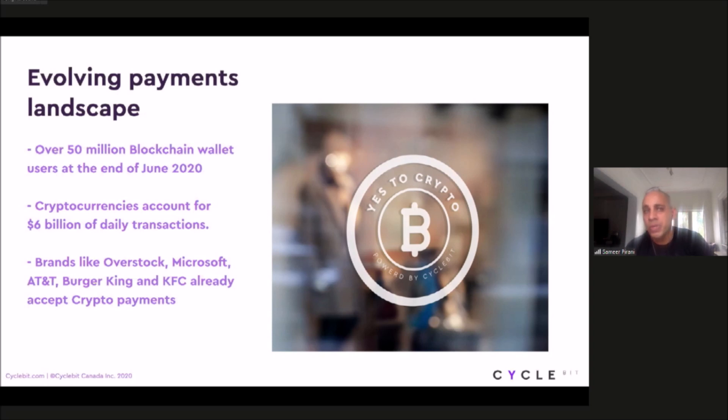The evolution of blockchain and cryptocurrencies is about 10 years old, and adoption has grown significantly over time. To date, there are about 50 million blockchain wallets out there, and cryptocurrency transaction volume per day has been growing — it's now reached $6 billion per day. Massive, popular brands have started adopting cryptocurrency as well, which I'm sure many of you are aware of.